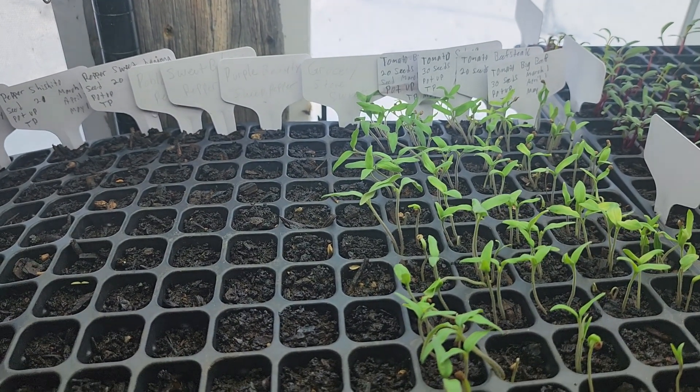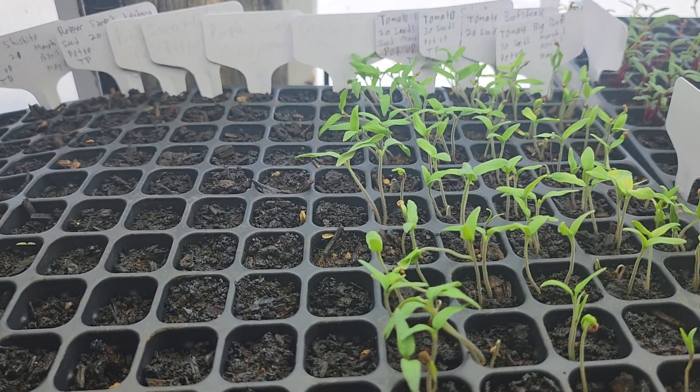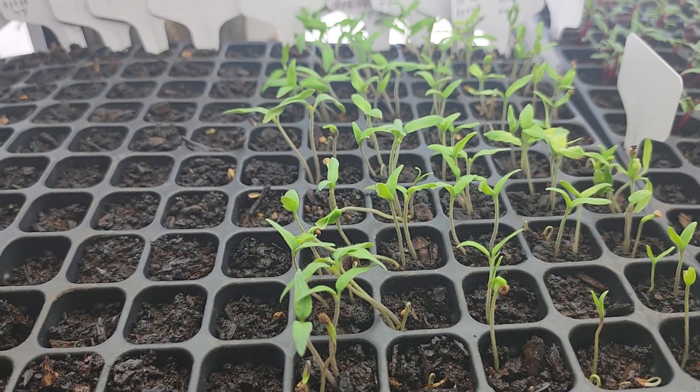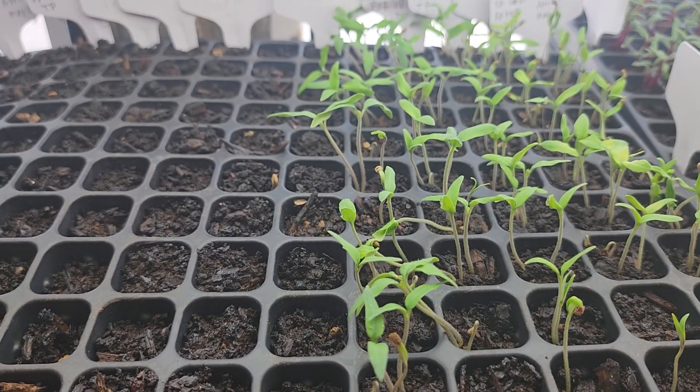Good morning — today is smack dab in the middle of March, and I want to thank everybody for being a member of my Patreon page. We planted these the first day of March, so these are 15 days old.